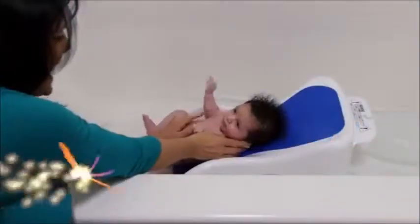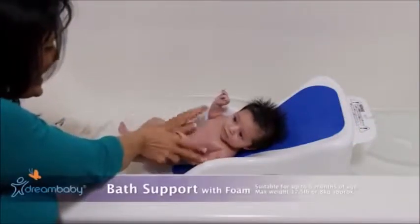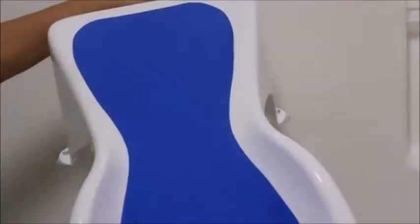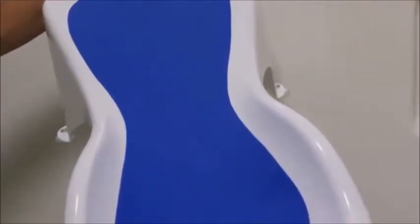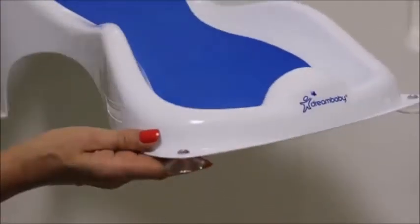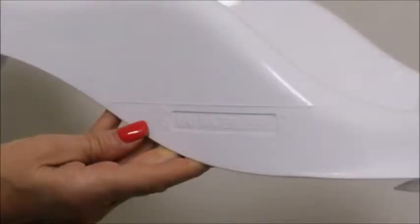Dreambaby's new sleek bath support makes bathing little ones even easier. It is designed for baby's comfort and support, and it has suction cups on each corner for added stability. Make sure the water is only filled to the height marked on the support.